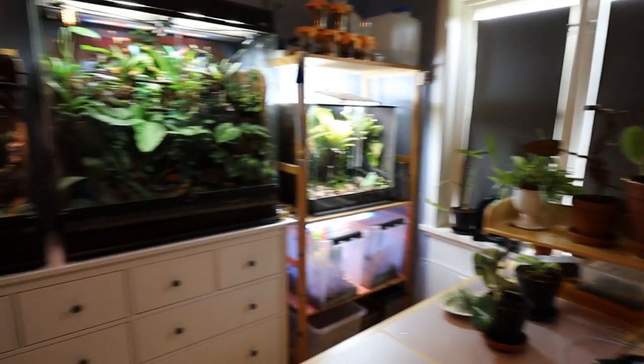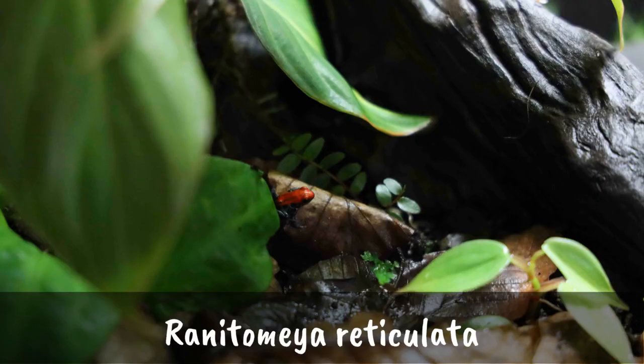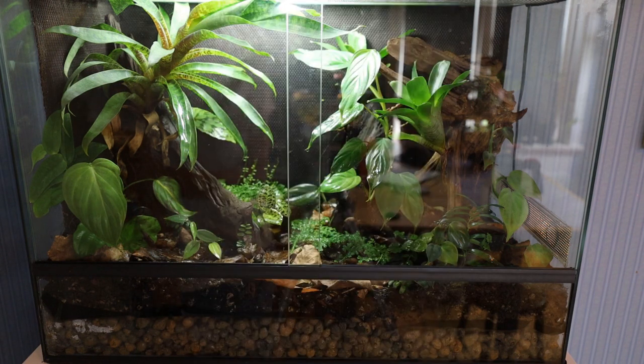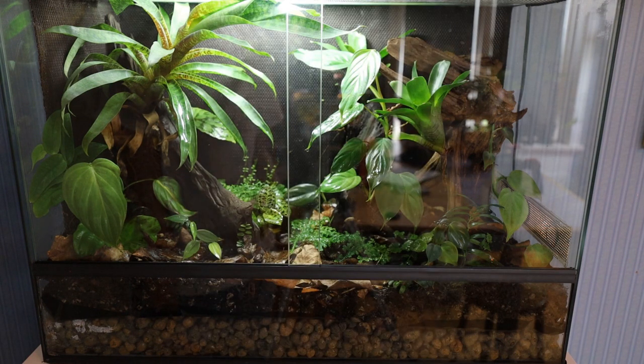Now we do a 180 degree turn to check out this vivarium. In here I keep five Ranitomea reticulata — probably the prettiest frog in my collection, but at the moment they're quite shy. I think this might change with age, when they start breeding, or when they just get used to me. I'm also considering splitting them up in case they'd do better as a pair rather than a group. If you have experience with Ranitomea reticulata, feel free to write in the comments.